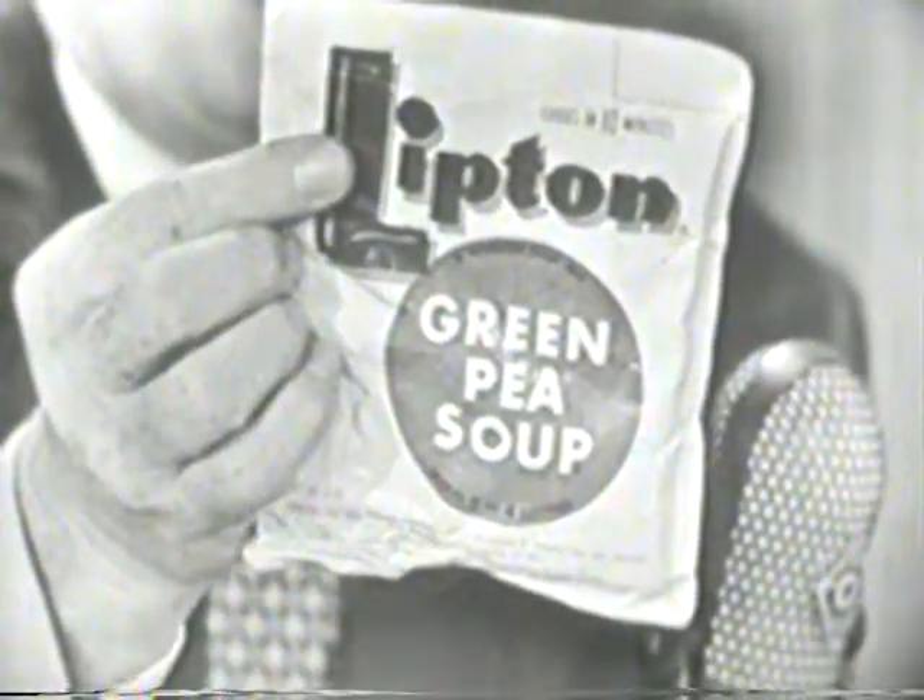And in ten minutes, you will have the most delicious green pea soup you ever had in your life, and I'm not kidding you. And the same thing goes for the other Lipton soups — onion, beef, chicken noodle, all kinds.